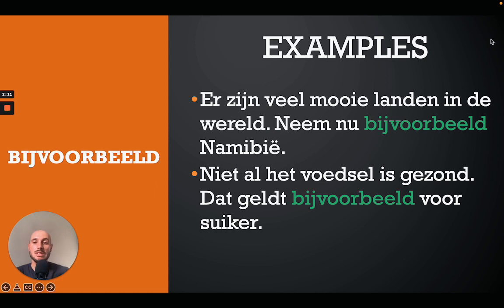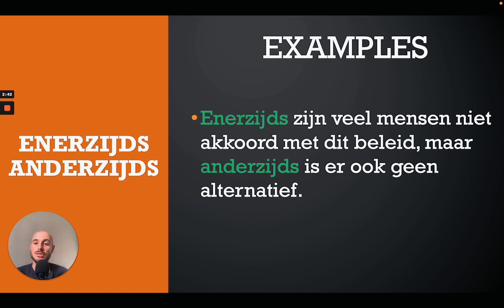The next one is 'bij voorbeeld', which means 'for example'. For instance: 'Er zijn veel mooie landen in de wereld, neem nu bij voorbeeld Namibië' — there are many beautiful countries in the world, take for example Namibia. Or: 'Niet al het voedsel is gezond, dat geldt bijvoorbeeld voor suiker' — not all food is healthy, that applies for example to sugar.